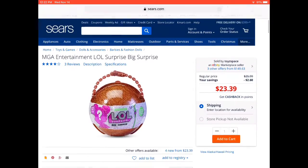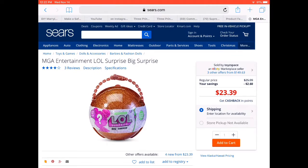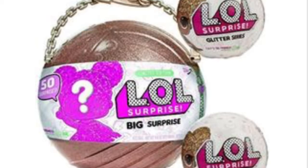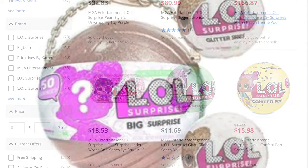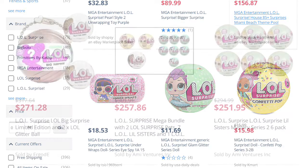They changed the product without changing the photos of the products they were selling. Now that ball — and that was on Sears.com from a secondary seller too — it's not the same ball. You can tell the color difference. One of those is fake.